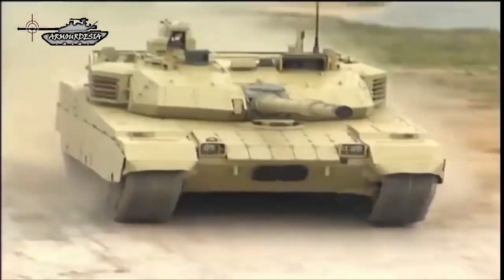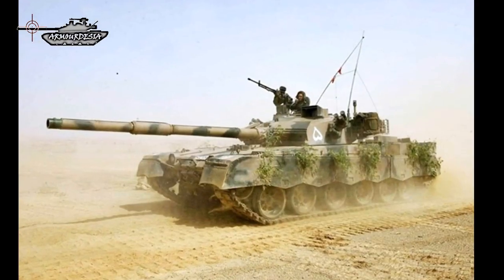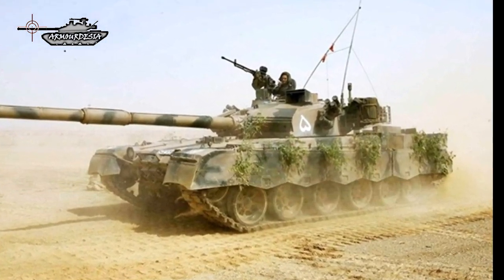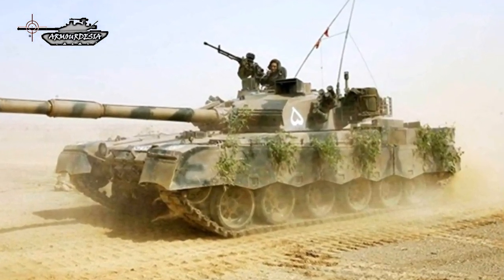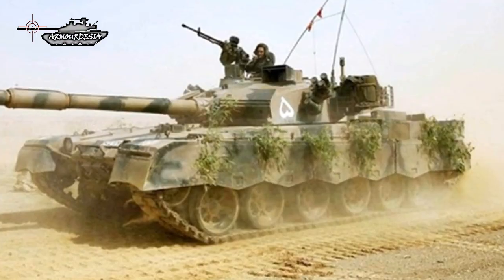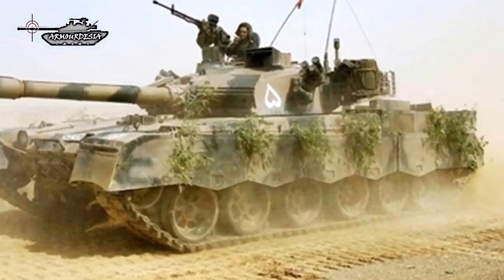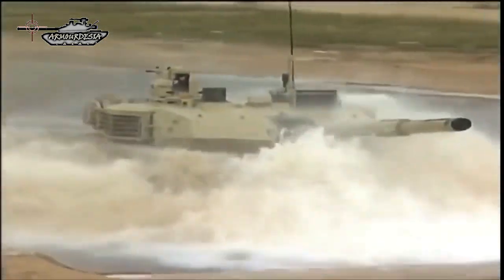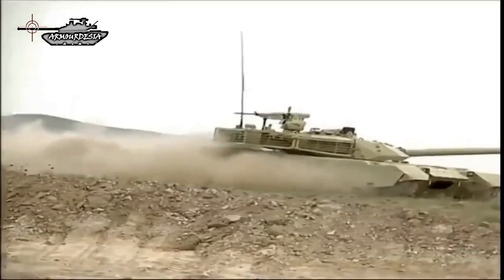The VT-4's roots are in the Al Khalid tank developed in the 1990s. The Al Khalid tank was largely built with Chinese and Pakistani technology, but a problem for the Chinese designers was their lack of ability to provide a power plant for the tank. The engines had to be sourced from Germany or Ukraine, and Ukraine ended up providing the production run for the Al Khalid tank.